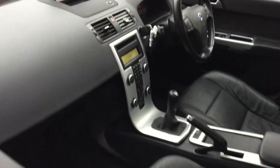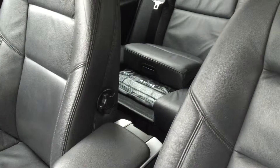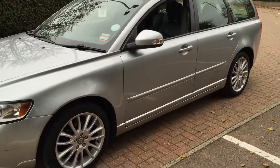It's finished in silver metallic with off-black full leather upholstery. The car is fitted with a family pack with integrated child booster seats. Fabulous economy from this car.